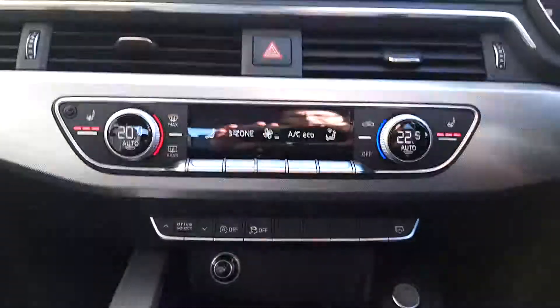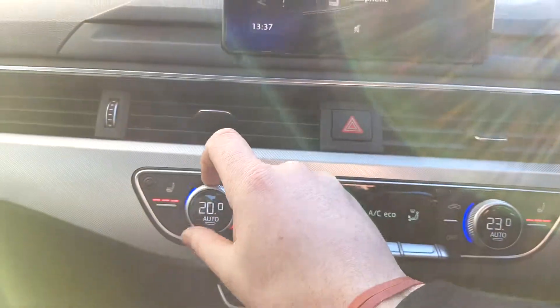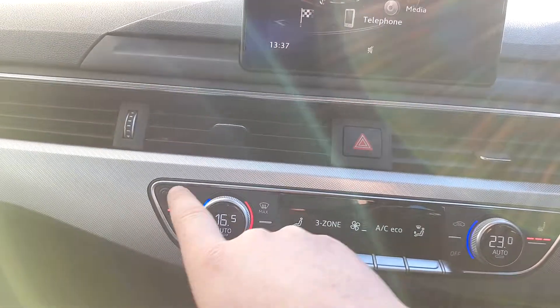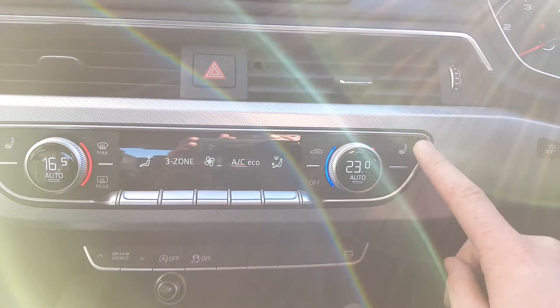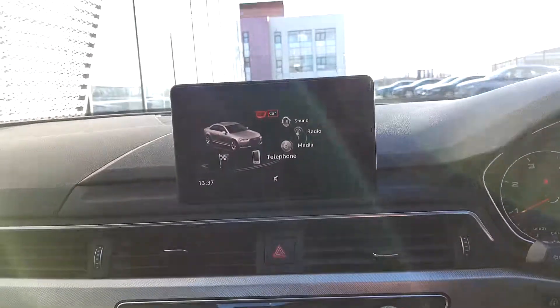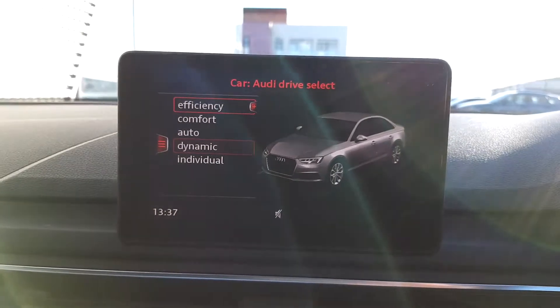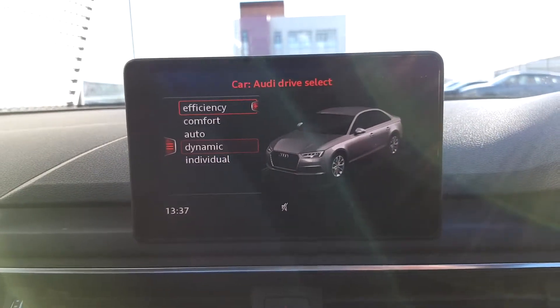This car has digital climate control, dual zone, so you can have a different temperature to your passenger. We also have front heated seats, which is a really nice addition on these cold winter mornings. The car is also fitted with Audi Drive Select — very easy to change the settings of the suspension, steering stiffness.